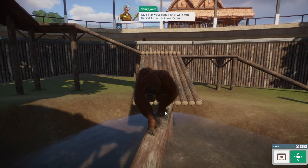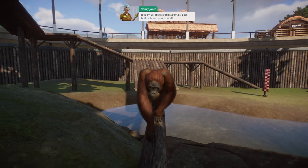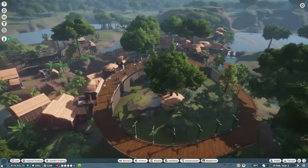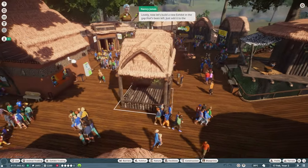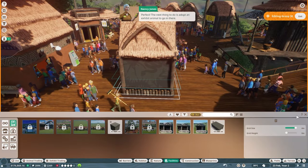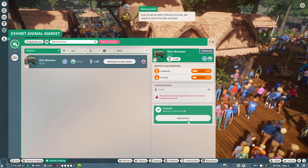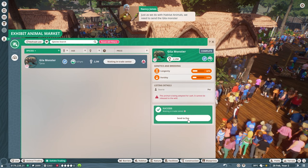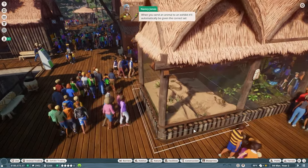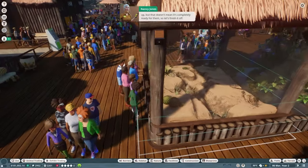So far we've done a lot of work with habitat animals, but now it's time to learn all about exhibit animals. Let's build a brand new exhibit in the gap that's been left. The next thing is to adopt an exhibit animal to go in there — how about a Gila monster? Just as with habitat animals, we need to send the Gila monster to the exhibit.